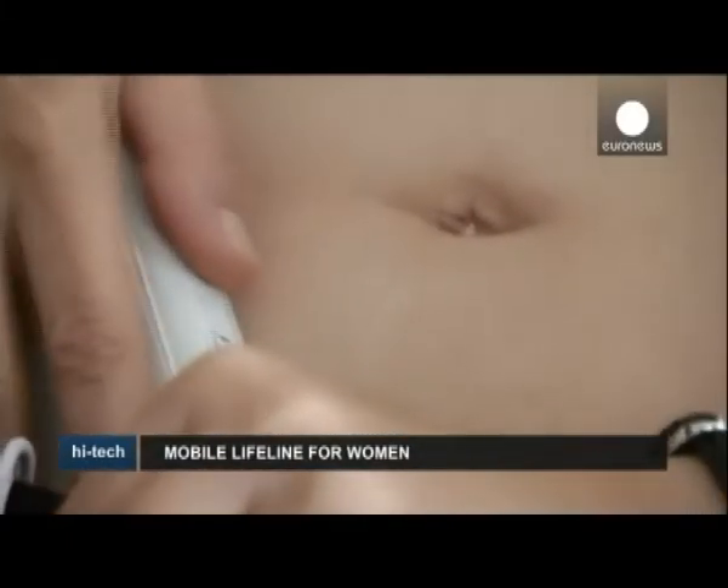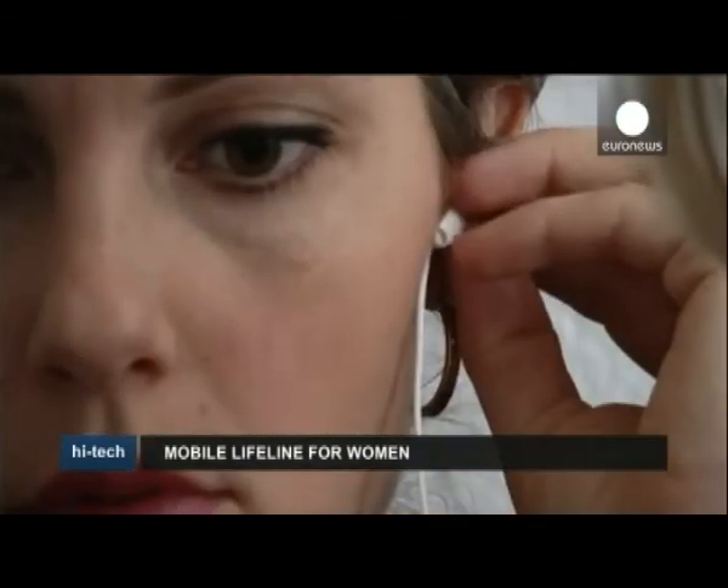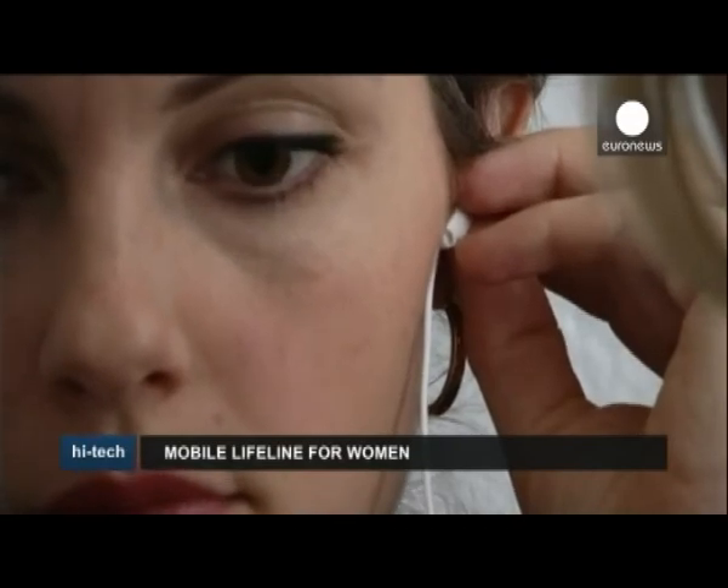Developers hope for a range of more purely medical uses for the device in the future, for example, by doctors to remotely monitor baby's heartbeats.